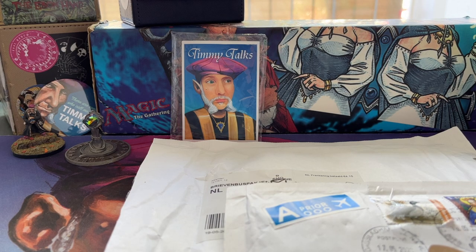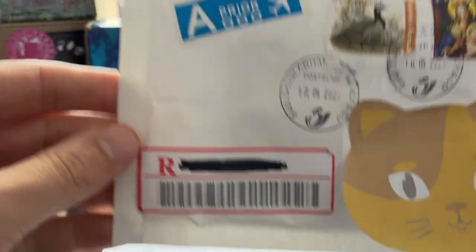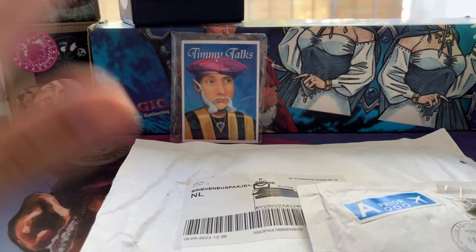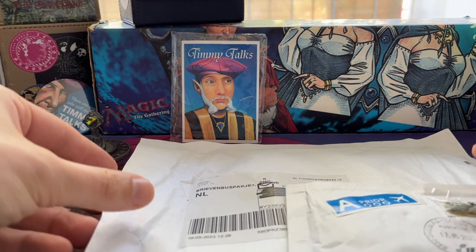Welcome to another episode of Timmy Talks, the channel where we talk old school Magic and open up old school Magic post. It's a mail day video again! I've got some really sweet packages — mail from Belgium and from the Netherlands. These are cards I'm going to use in a new deck I'm building with Land's Edge and Land Tax, so I'm expecting some of those in today's mail.